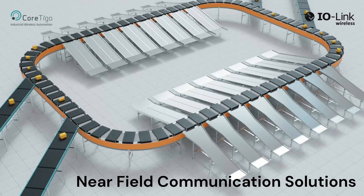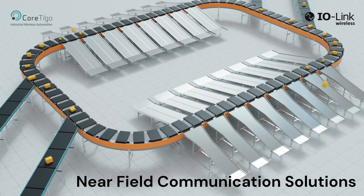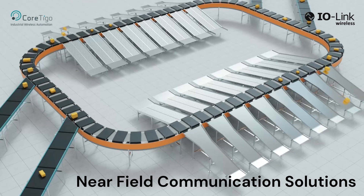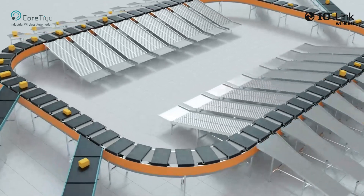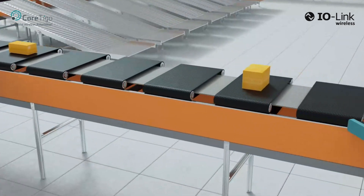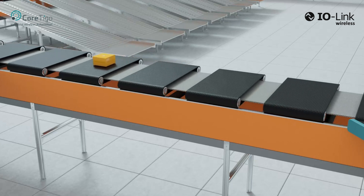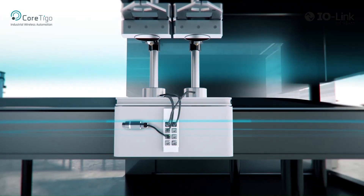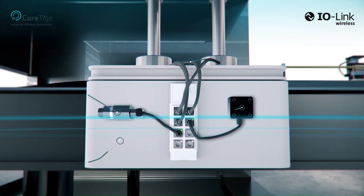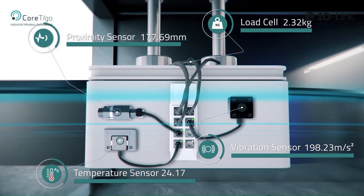Mass customization demands are driving the manufacturing and supply chain industries to deploy high performance motion and mobility solutions. Along with Industry 4.0 efficiency demands, connectivity becomes a challenge and wireless innovations are key enablers driving such automation solutions. A smart conveying system with motion-controlled, contactless, high speed shuttles or a cross belt system with similar carriers are examples of such applications.